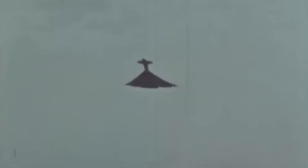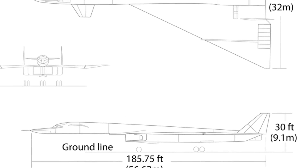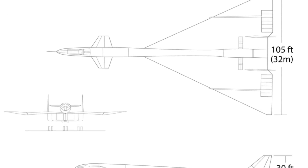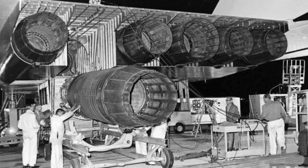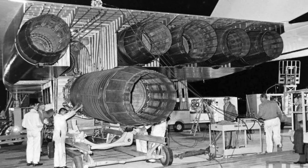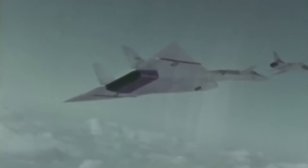The XB-70 was considered an enormous plane for the period. The cockpit's height was three stories tall, its delta wing spanned 105 feet, and its body measured 185 feet. It used six powerful General Electric YJ-93 heat engines capable of flying at three times the speed of sound, and the airframe was constructed from stainless steel rather than aluminum, adding significant weight. The design also featured modern aerodynamic elements such as canards and sloping wingtips. Despite all of this, the plane never made it into production.